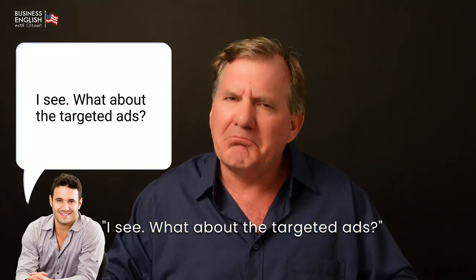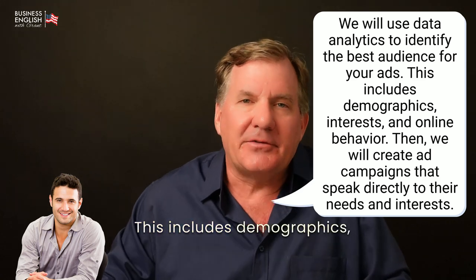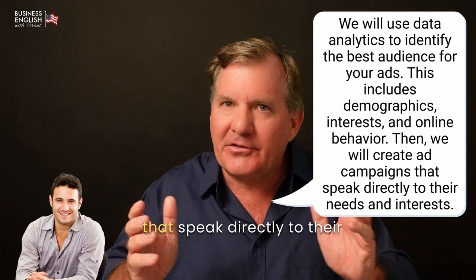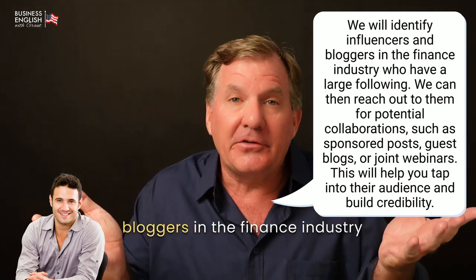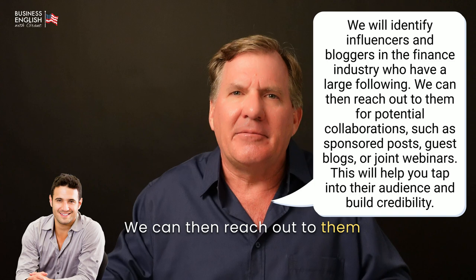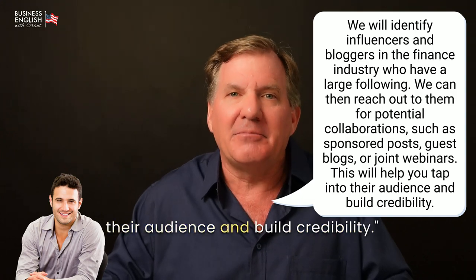[John:] I see. What about the targeted ads? [Grant:] We will use data analytics to identify the best audience for your ads. This includes demographics, interests, and online behavior. Then we will create ad campaigns that speak directly to their needs and interests. [John:] That makes sense. What about collaborations and partnerships? [Grant:] We will identify influencers and bloggers in the finance industry who have a large following. We can then reach out to them for potential collaborations, such as sponsored posts, guest blogs, or joint webinars. This will help you tap into their audience and build credibility.